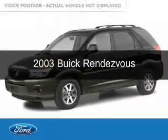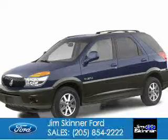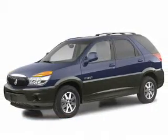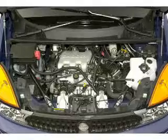This is a used 2003 Buick Rendezvous. It's powered by front wheel drive, a 3.4 liter six cylinder engine, and a four speed automatic transmission.